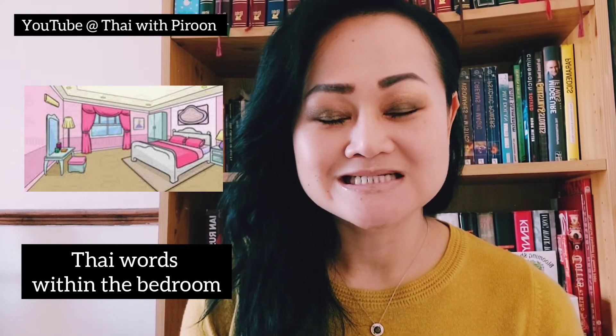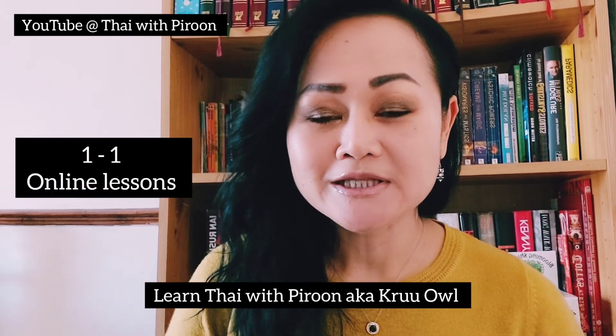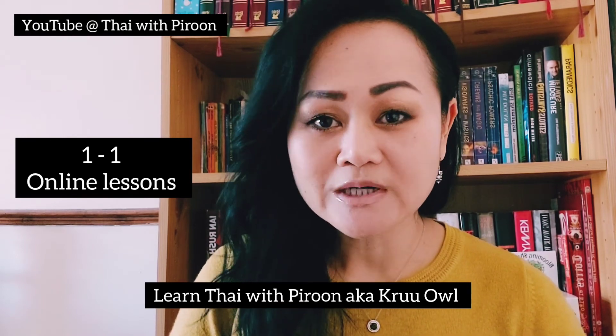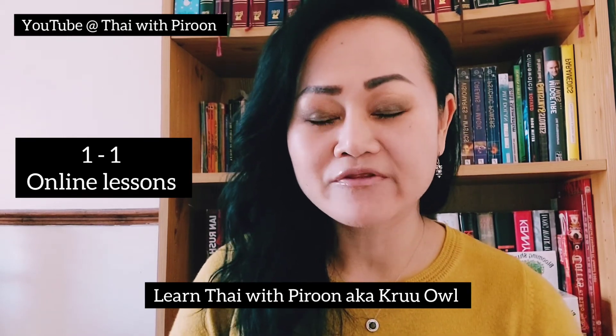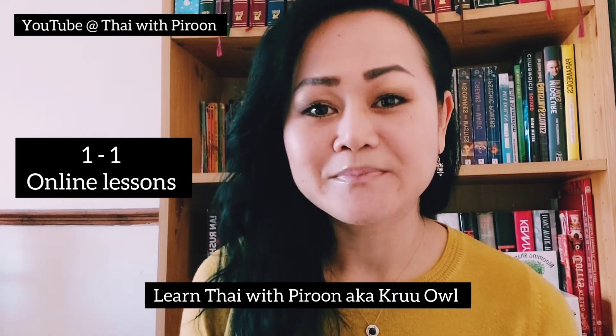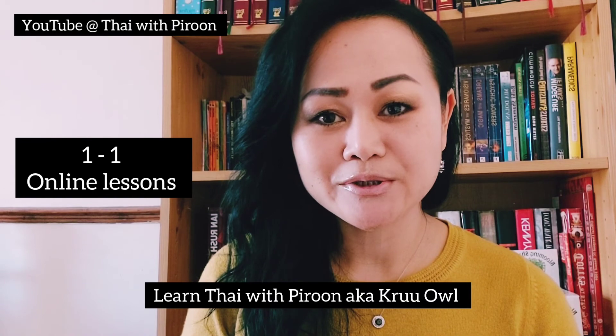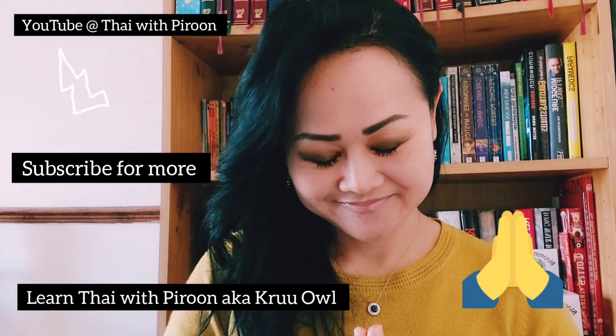If there's any other room you'd like to learn, please let me know. I'll definitely cover another room after this one — I hope you find this helpful. If you need help with one-to-one Thai online lessons, feel free to contact me to book your 13-minute free trial Skype lesson. Hope to see you in the next video — sawad dee kha!